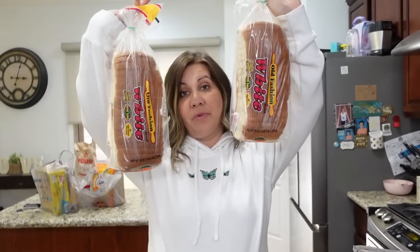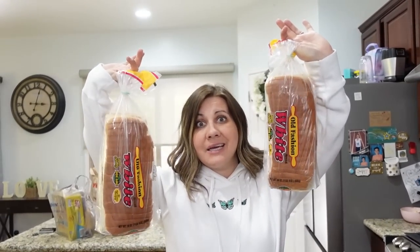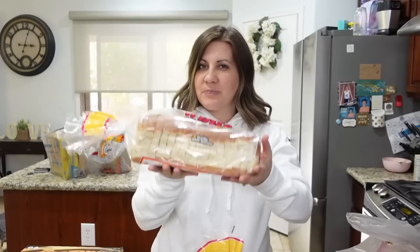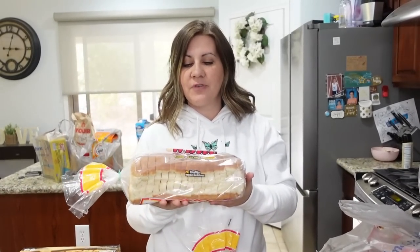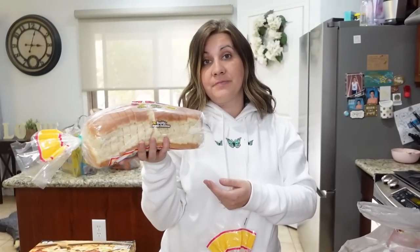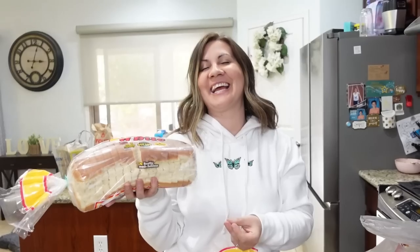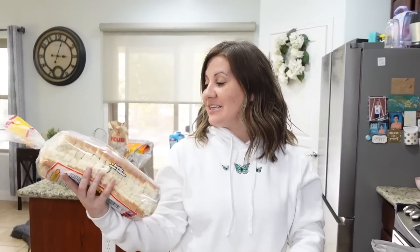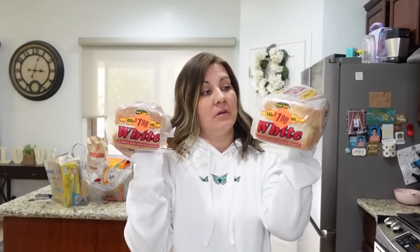Moving on — we got bread. They don't have Grandma Sycamore bread at that Walmart, but this one is close to it. Sometimes you can feel the worth of bread just by squeezing it — if it feels very light and airy, I'm not about that. These were $1.98 a loaf, so not too shabby. We got two loaves.